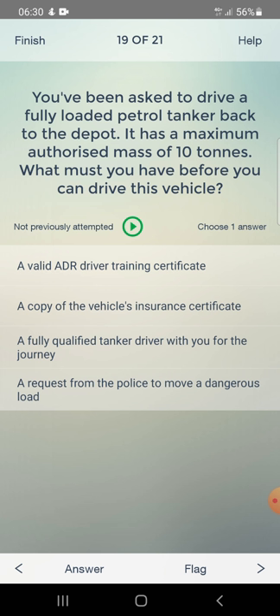You have been asked to drive a fully loaded petrol tanker back to the depot. It has a maximum authorized mass of 10 tonnes. What must you have before you can drive this vehicle? Answer: a valid ADR driver training certificate.